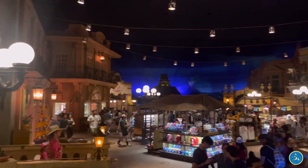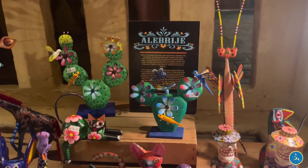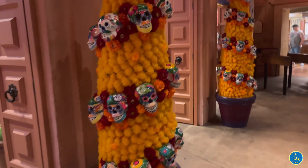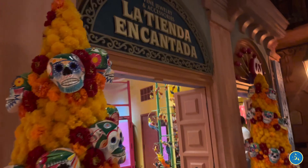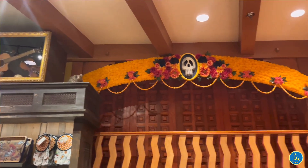When you enter the pyramid, it's going to be like coming into a Mexican market. You're going to find authentic Mexican artwork here, Disney-related merchandise as well. You'll find some tequila glassware, some Mexican glassware, some hats — all things that you could think of that are related to Mexico.